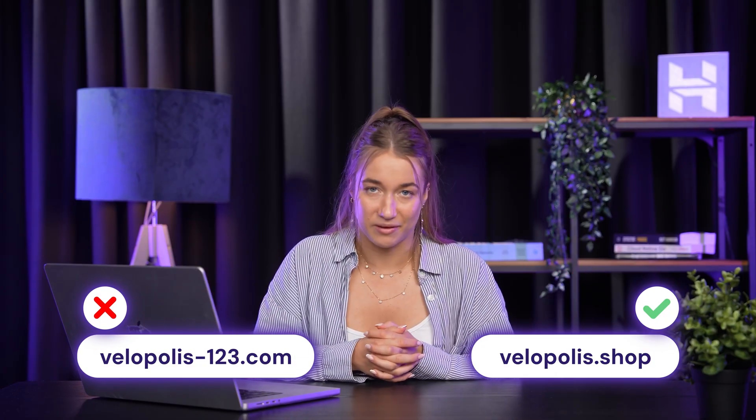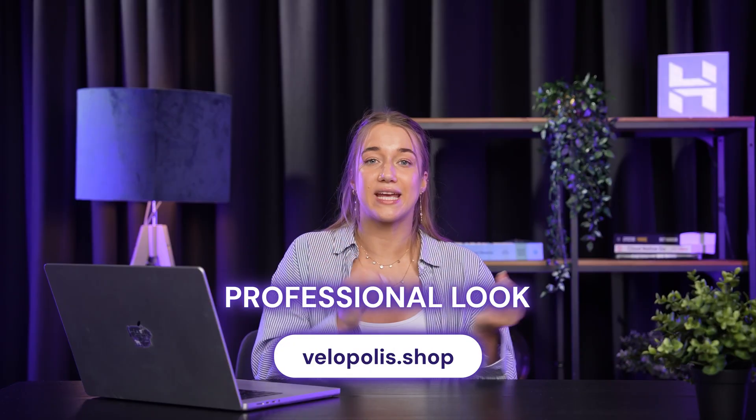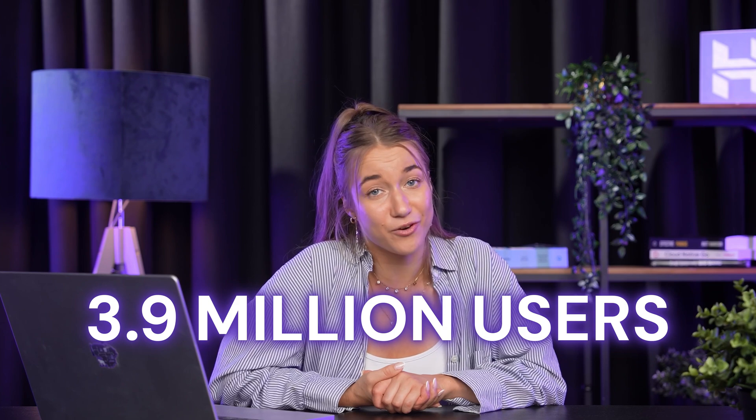This gives your e-commerce site a really professional look and keeps your shop tied to your brand. So with easy recognition and novelty on your side, why not join major brands and 3.9 million other users who are making sure their shops stand out with a dot shop domain extension? Anyway, now let's move on to tool number two.